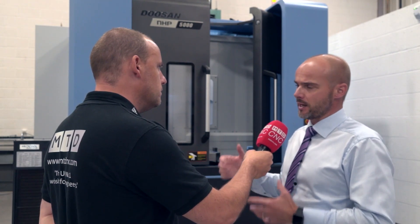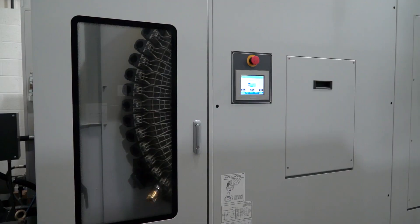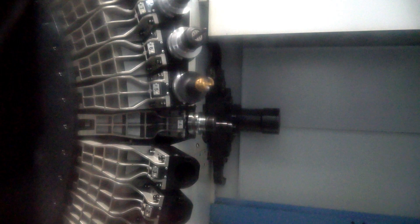What about the tool changer — have you got a lot of options in that area? Yes, this has got the new drum-style tool changer, so it's got a rotary tool changer up to 80 tools. But then you can have a full matrix tool changer up to 270 tools.